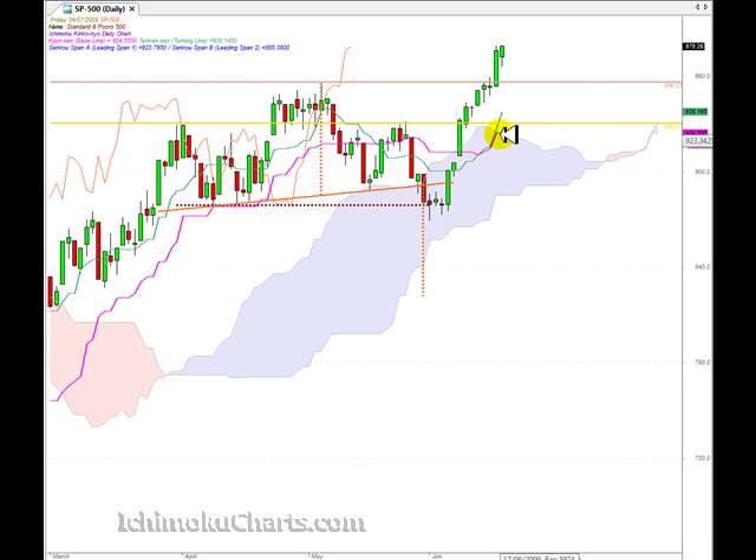Especially now that the Kijinsen has turned flat, the low of the current candle becomes even more important next week. That will be a confirmation of the tweezers top pattern if it does happen. It will also mean that the market is likely to pull back either towards the Tenkinsen, which is at 9.38 at the moment, or towards the Kijinsen, which is at 9.24. If any of those areas fail to hold, we should look to the cloud or the Kumo to hold as an area of support, roughly around 9.22–9.23. The first area to watch if we do have a pullback would be the Tenkinsen. If the high is taken out in a bullish candle, then the market will continue in its very strong uptrend.